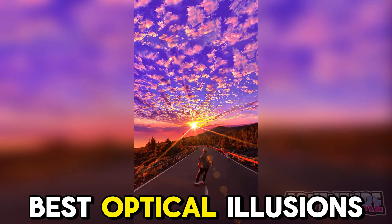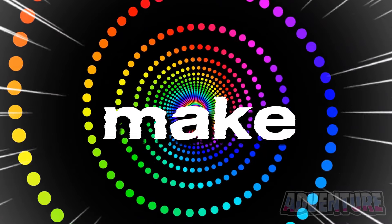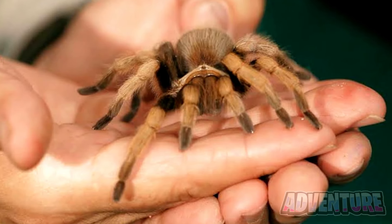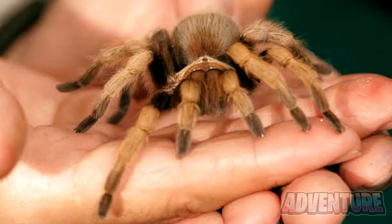That was just one of the best optical illusions and mind tricks I'm going to show you in this video. Make sure you watch until the end to see an illusion that will make you fly. Like the video and subscribe in the next 5 seconds or this spider will be in your bed tonight.